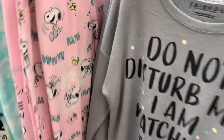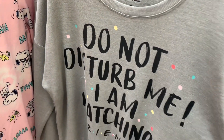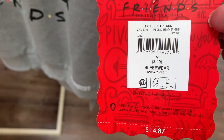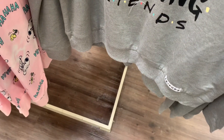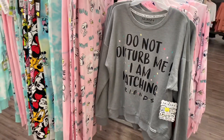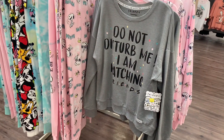They do have this Friends shirt — I just showed this in my last video and it is now on clearance. Here's the barcode so you can check your store. It's now nine dollars, because these were kind of high-priced before, so now they're going to be more reasonable.